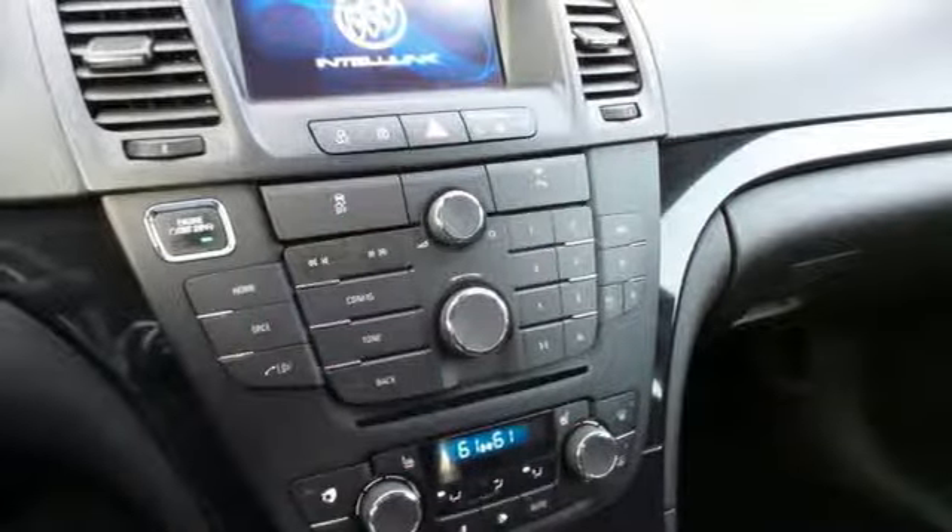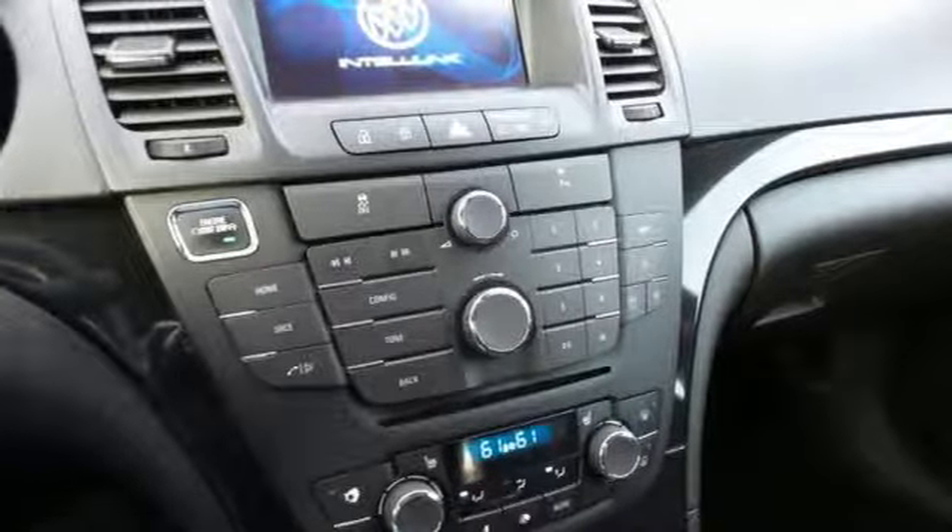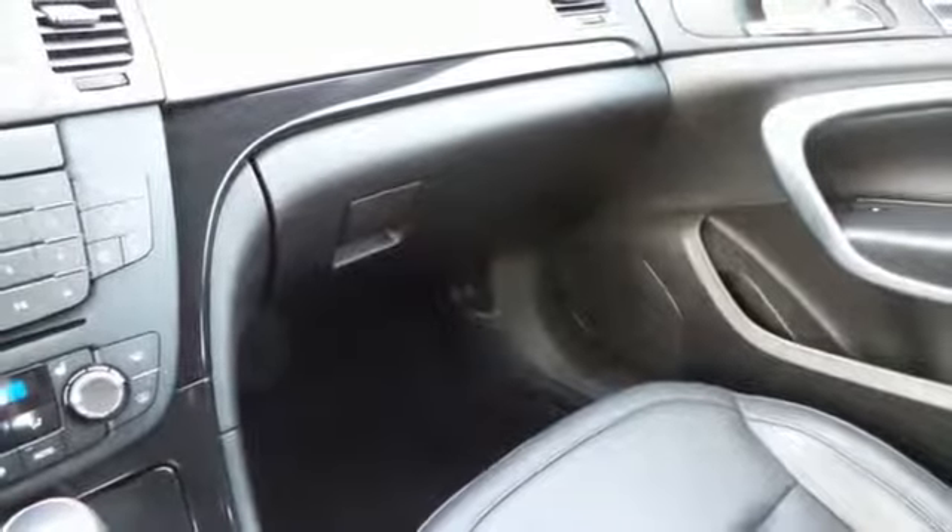When it comes to the interior cabin, everything has been crafted purposefully, from the heated power leather seating to the heated turn signal indicator mirrors. Your ride will always be relaxing.